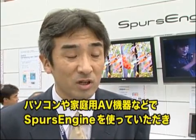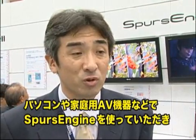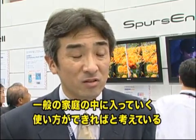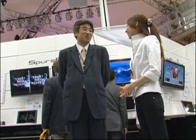Mr. Masubuchi states: we aim for Spurs Engine PCs and audio-visual equipment to have widespread domestic use. Coming up — more Spurs Engine features from CEATEC Japan 2007. See you soon in the next report.